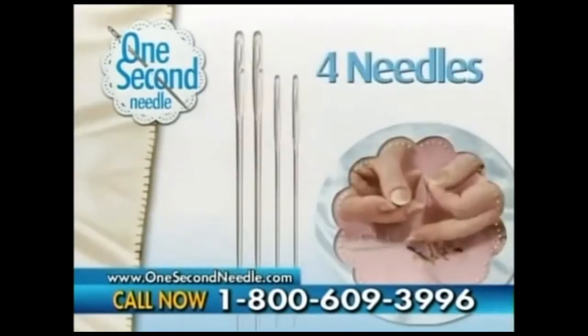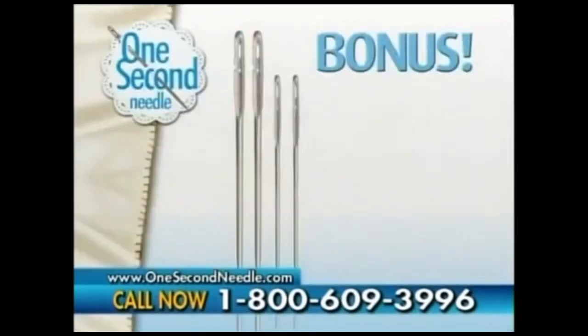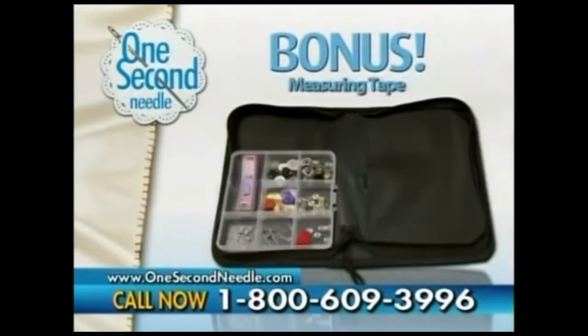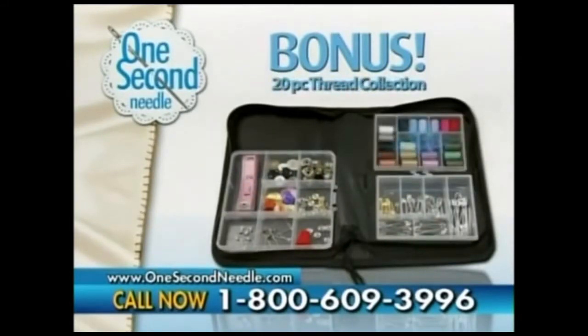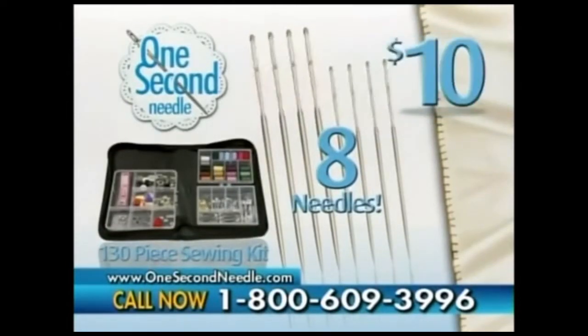Call now and you'll get four One Second Needles — two large and two small — for just $10. Order now and find out about free shipping. As a bonus, we'll double the value to eight One Second Needles and include this essential sewing and mending kit with measuring tape, buttons, hooks, pins, and more, along with a 20-piece thread collection in a stylish case. Just pay separate processing. That means you get eight One Second Needles and the 130-piece sewing and mending kit, a $40 value, all for only $10.